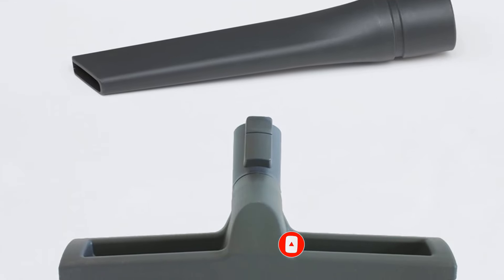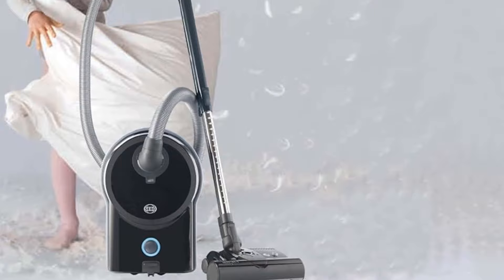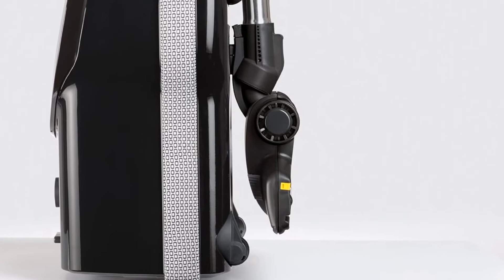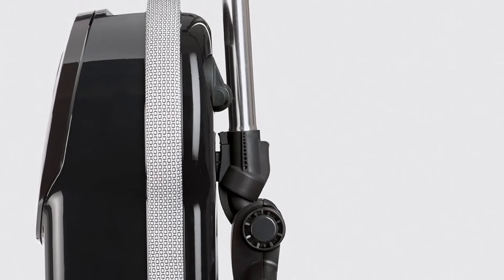The Sebo also feels remarkably well-built, and its three-stage S-class filtration system is incredibly effective in keeping allergens sealed away. User maintenance is remarkably simple, and it incurs low recurring costs for a bagged vacuum thanks to its high-capacity dirt bags and long-lasting filters.